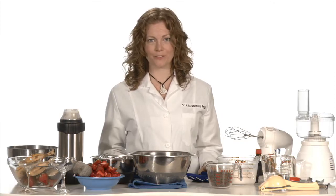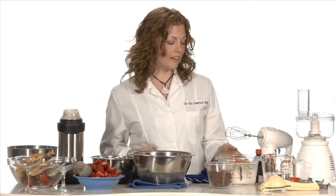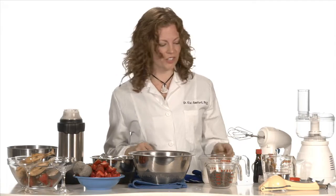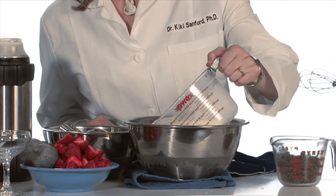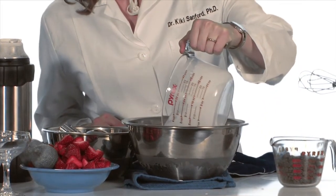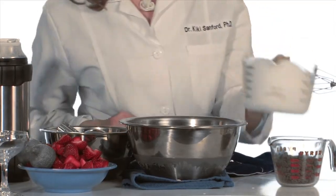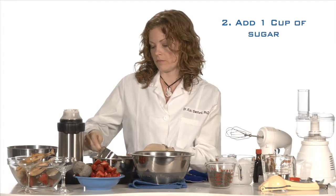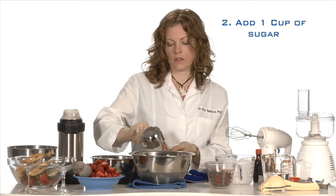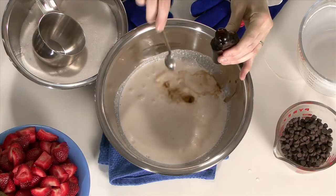So are you about ready for some of the creamiest ice cream ever? I know I am. What I'm going to do is mix together my ingredients and then we'll see what liquid nitrogen can do. I'm taking four cups of heavy cream — you can use half and half or light cream, it'll work also. Then I'm going to take a cup of sugar and a teaspoon of vanilla extract.